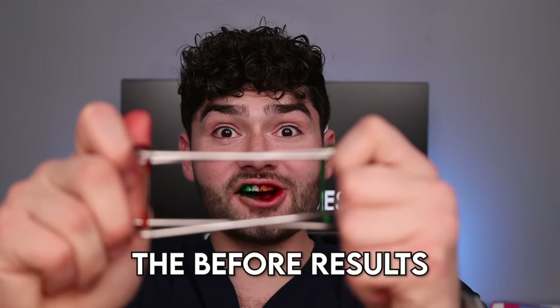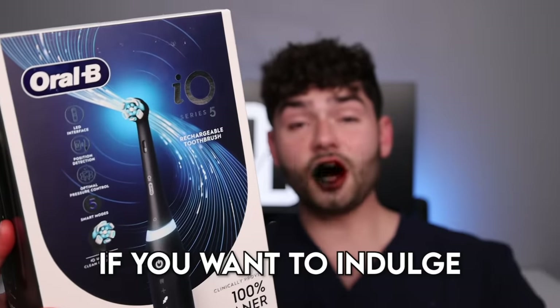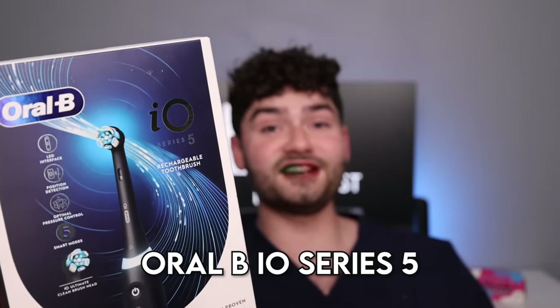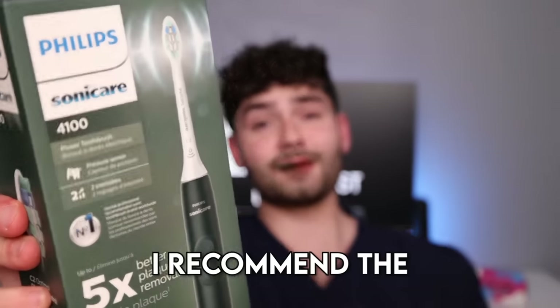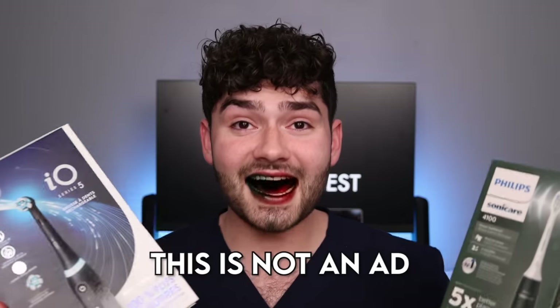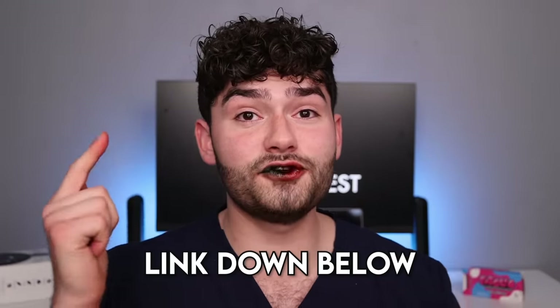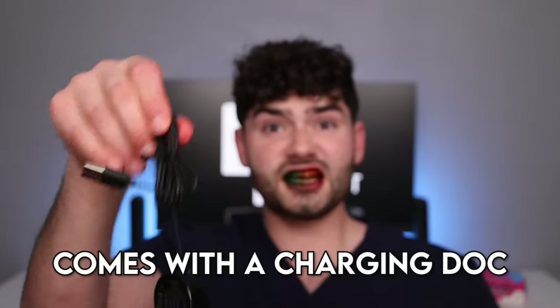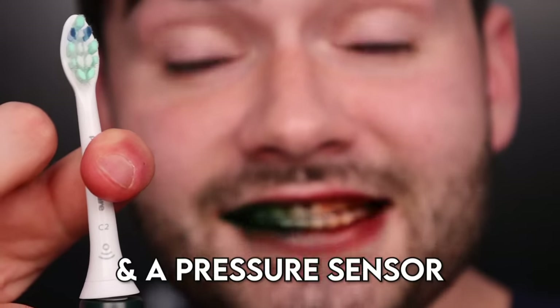Let's check the before results. Holiday sale toothbrushes — these toothbrushes are $50 off. I recommend the Oral-B IO Series 5: it's got five cleaning modes, a pressure sensor, and AI brushing technology. On a budget? Try the Sonicare 4100 — this is not an ad, I just really like these toothbrushes. Hit the link below if you like saving money. It comes with a charging dock, a sleek evergreen handle, two cleaning modes, and a pressure sensor.